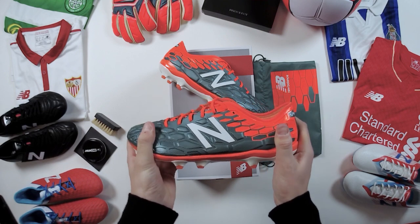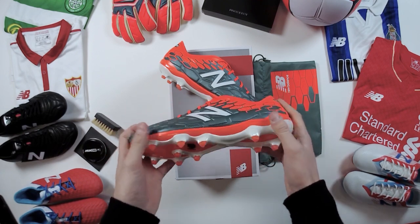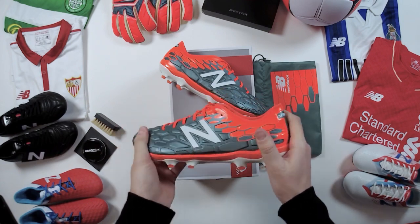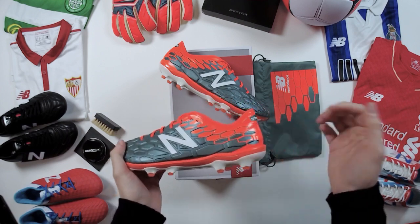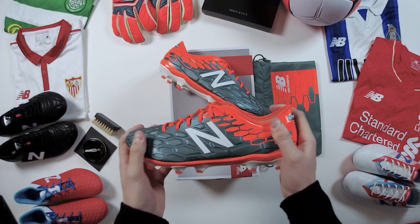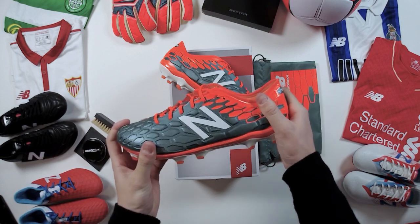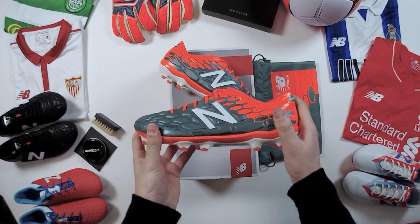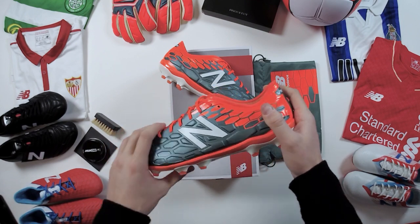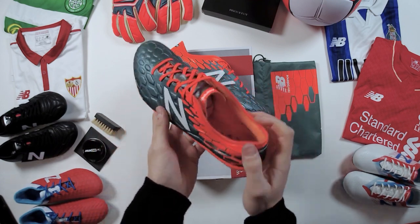Pricing: it's £160 in the SG plate, £155 for the FG here, and the AG is also £155. There's been a slight price increase but as you'll come to see there's loads of new tech and updates, so it's definitely worth the extra cost. There's also kids' options available in the Vizarro — £50 for the SG, £40 for the FG and AG. New Balance are offering a massive collection across all sole plates, great to see.